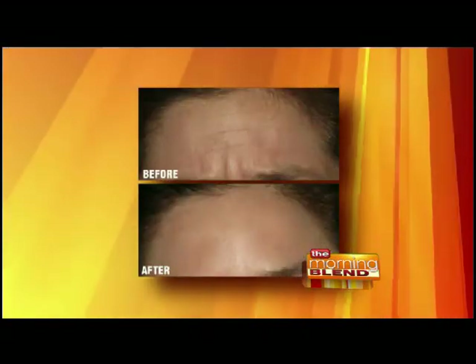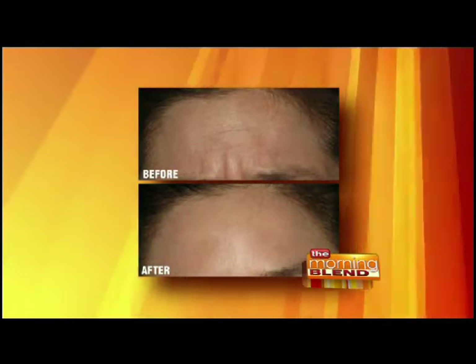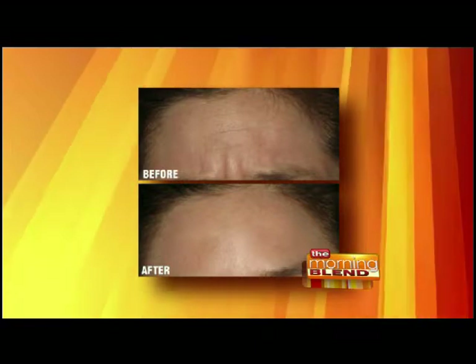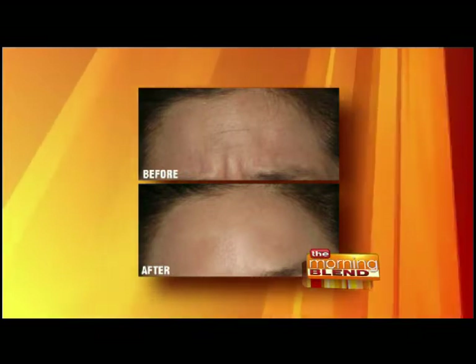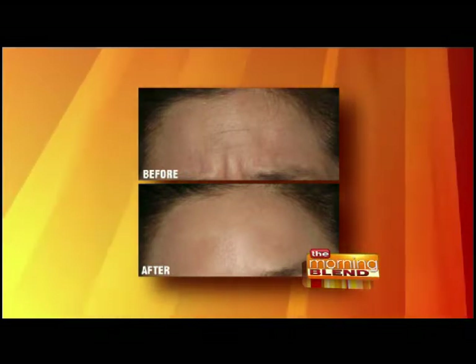Doing the frown lines with Botox really makes a dramatic difference for a lot of people. There are pictures to illustrate — someone who had Botox treatments, typically just one treatment, gets the result. Botox wears off after about four months, so you'd need a treatment again, but it's easily maintained. It gets rid of lines and wrinkles in the forehead and around your eyes. The key areas for Botox are the forehead, frown lines, and crow's feet, which can be softened and reduced.